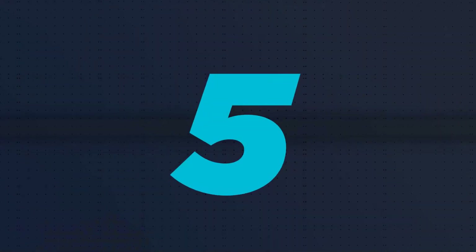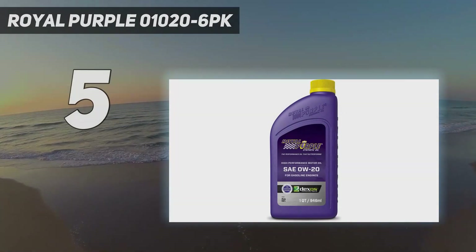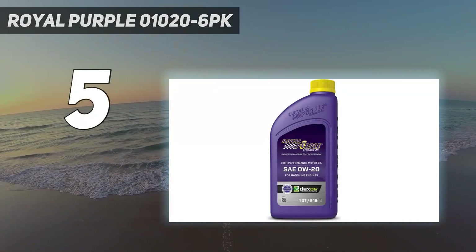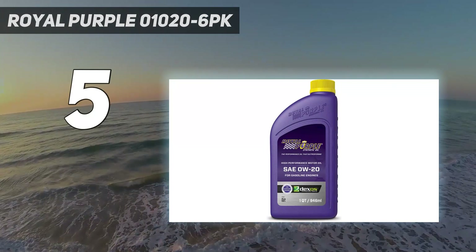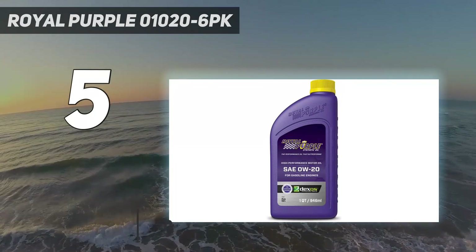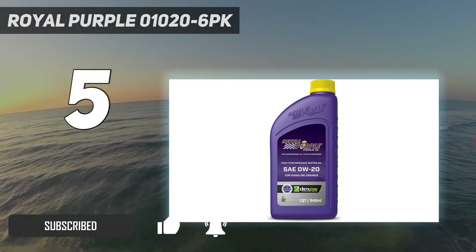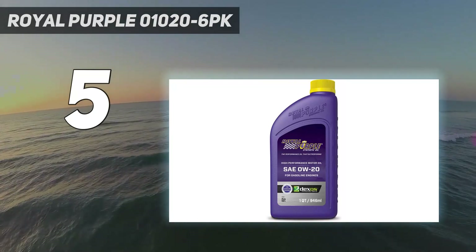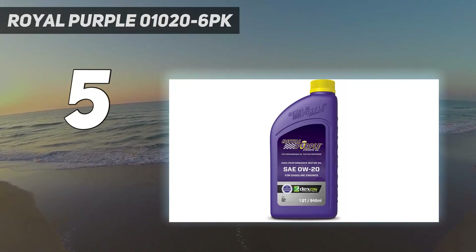Starting at number 5: Royal Purple 01020-6PK. Royal Purple is a synthetic motor oil that promises to deliver better engine protection and improved fuel efficiency compared to conventional mineral oils. It's formulated with proprietary synth technology for maximum performance, extended drain intervals and superior demulcibility.